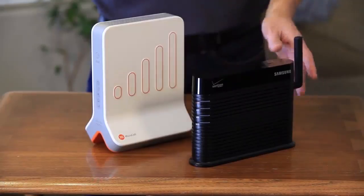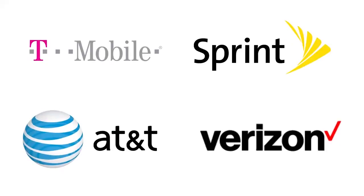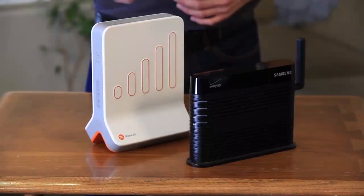Microcells, often called femtocells or network extenders — it's all the same thing. Microcells are available for every major carrier. However, they are carrier specific. What that means is the Verizon one will only work for Verizon customers and the AT&T one will only work for AT&T customers.